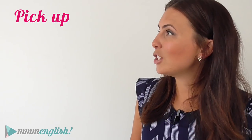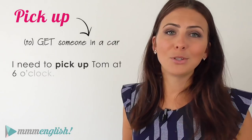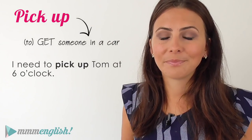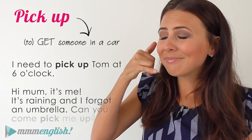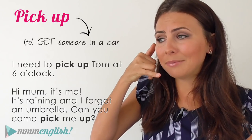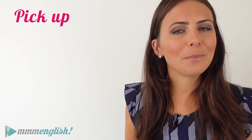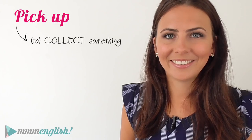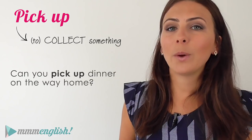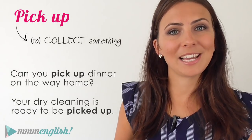"Pick up" can also mean to get someone in a car. "I need to pick up Tom at six o'clock." "It's raining and I forgot an umbrella — can you come pick me up?" It can also mean to collect something. "Can you pick up dinner on the way home?" "Your dry cleaning's ready to be picked up."